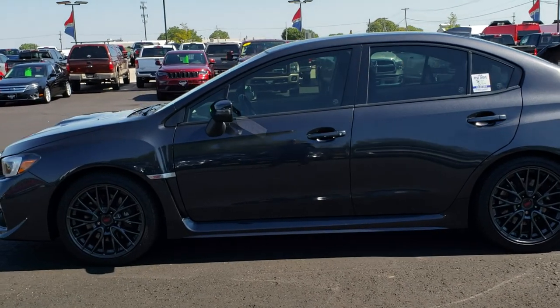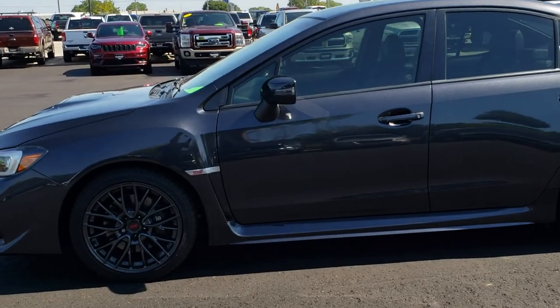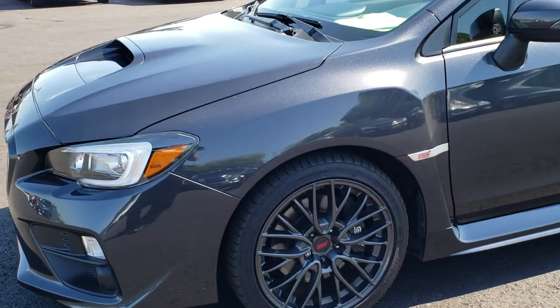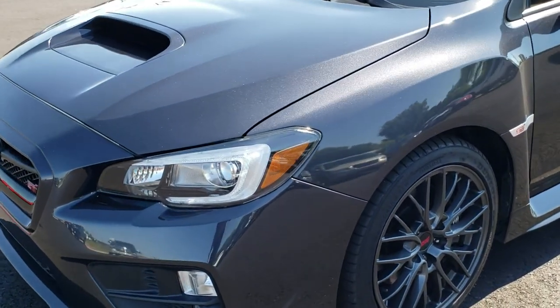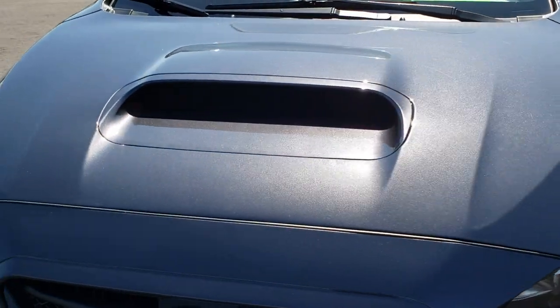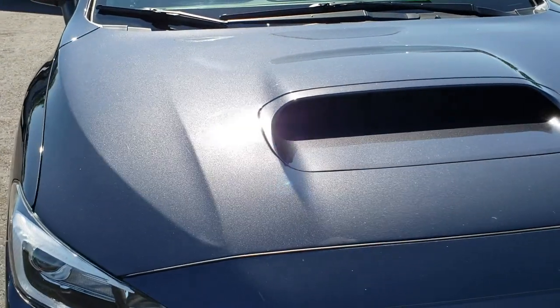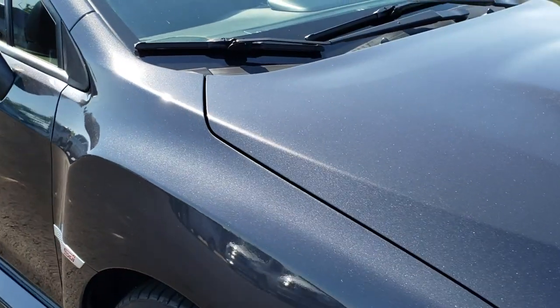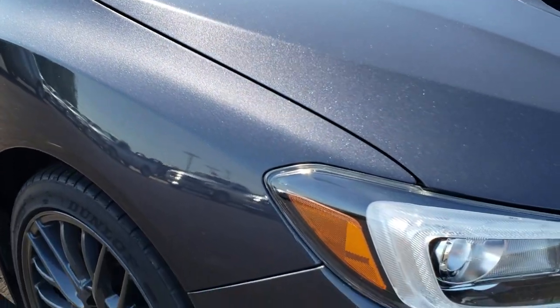This is stock number 9742. We are here at Summit Automotive in Fond du Lac, Wisconsin, your new and used sports car headquarters. Today we are checking out this super clean 2017 Subaru WRX STI. This vehicle has the 2.5 liter 4 cylinder turbocharged motor which pumps out 305 horsepower.